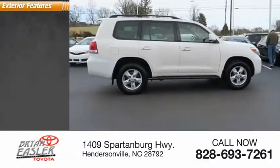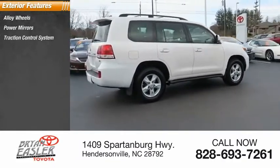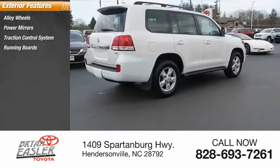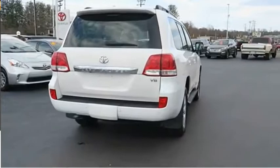Here are some of this vehicle's great options: alloy wheels, power mirrors, traction control system, running boards, luggage rack, intermittent wipers, rear window defroster, rear window wiper.